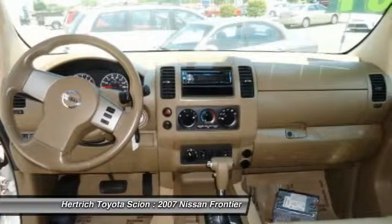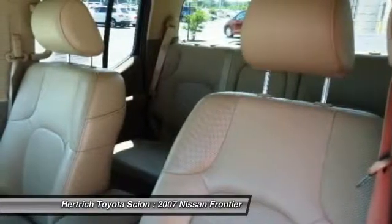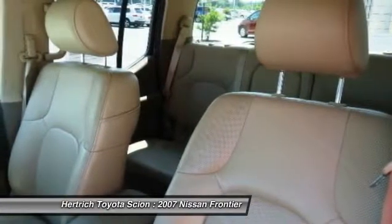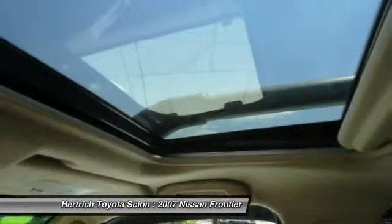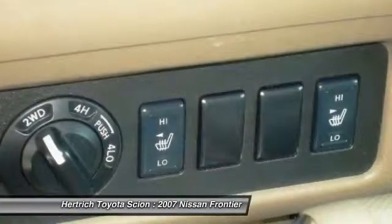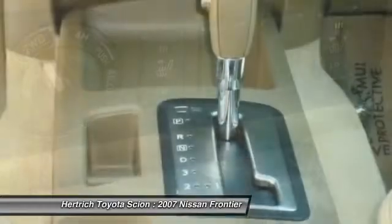For 2007, the V6 engine is one of the most powerful in a pickup of its size. It also stands out for the Utili-track system and plentiful interior storage bins. Towing ability is a strong point for the Frontier; properly equipped, it can tow up to 6,500 pounds.